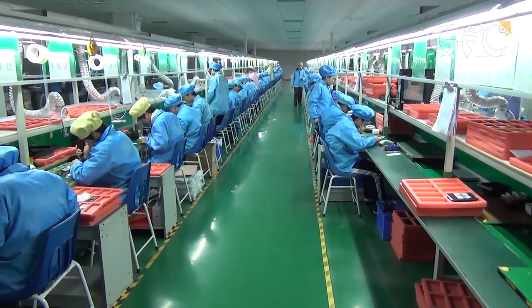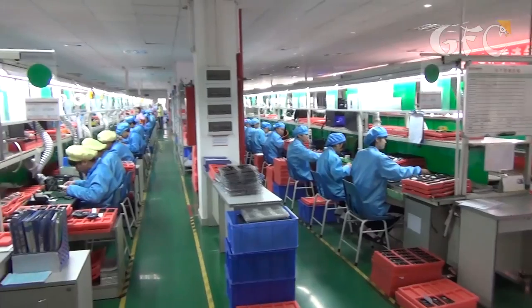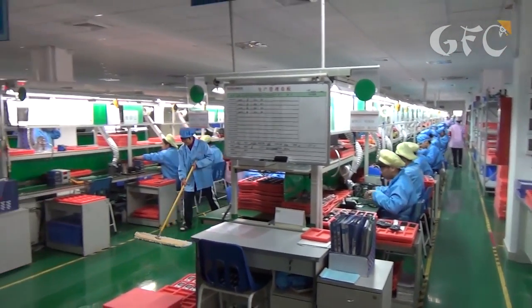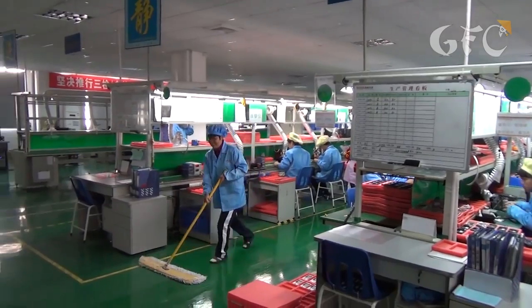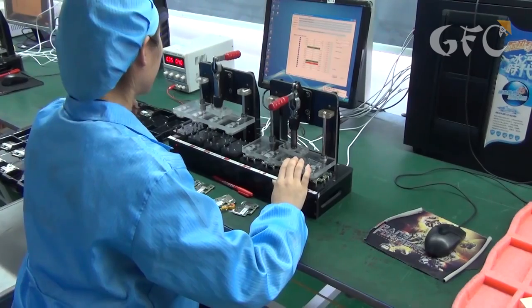There are 20 production lines at the manufacturer and every line produces a different model of phones. We are visiting the company just before the Chinese New Year, so there were only 8 lines working and the whole output was accordingly less. Assembling phones is conveyor manual work of dozens of people.